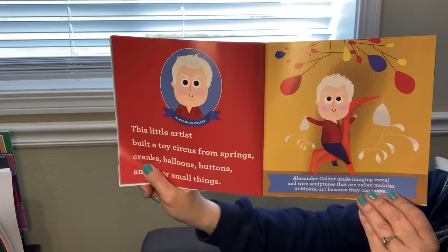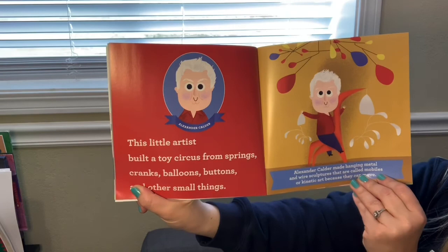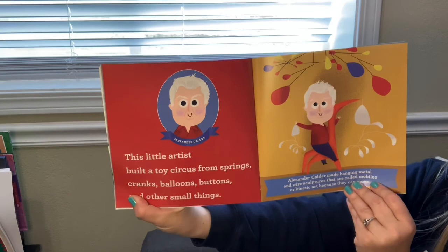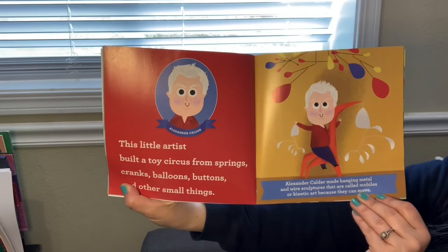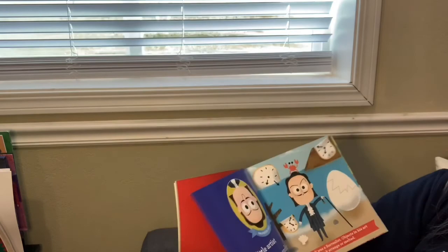Alexander Calder, or sometimes we call him Sandy Calder. This little artist built a toy circus from springs, cranks, balloons, buttons, and other small things. Alexander Calder made hanging metal and wire sculptures that are called mobiles, or kinetic art, because they can move.